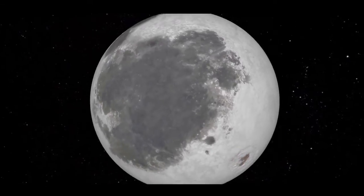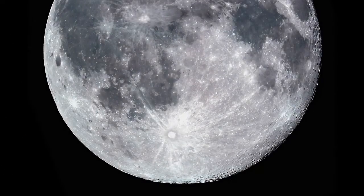Still, the lunar surface is extremely old. There's no air or liquid water to erode the surface, so most features have remained unchanged for the last two to three billion years.